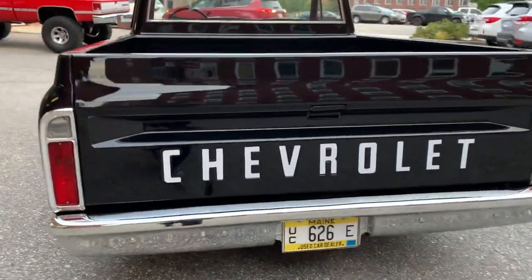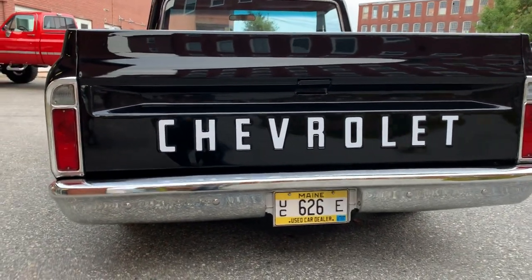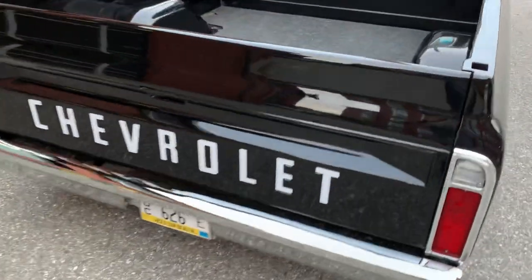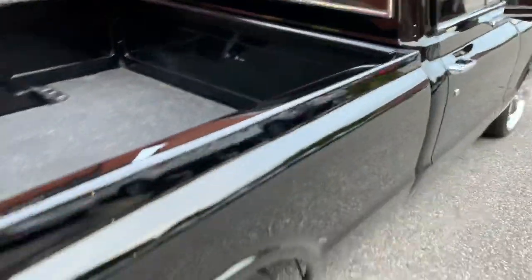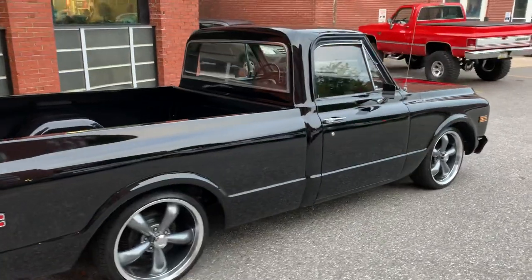This thing rides so nice down the road, oh my god it floats so nice. Rear bumper is brand new. The bed is nice, it's not all dinged up, it's got the mat there, it does have a little scuff there, but just a really beautiful truck.